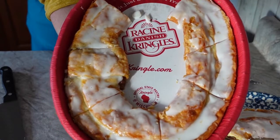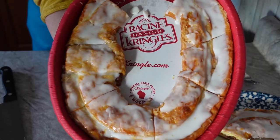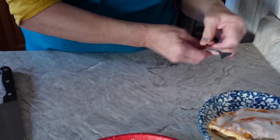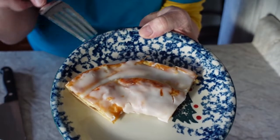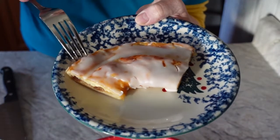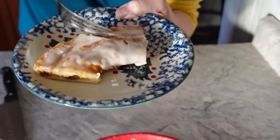If you'd like to learn more about the Danish kringle, I'll have a link down below in my description box. Right now we're going to take a bite. Here's our kringle — this is what it looks like up close. I'm going to break it open just to see if it's nice and flaky.